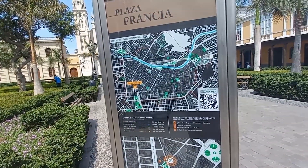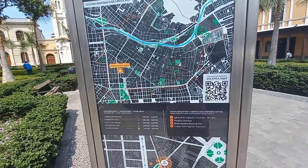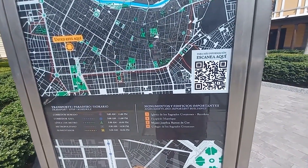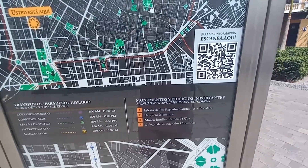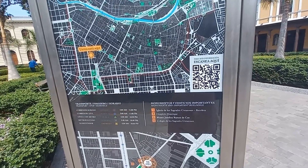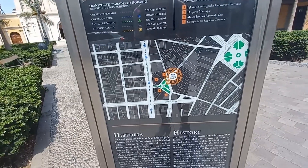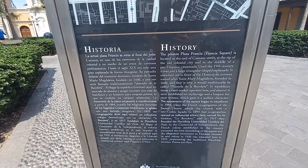Podemos ver aquí un mapa con el transporte que hay alrededor de esta zona: Corredor Azul, Corredor Morado, Línea 1 del Metro, Metropolitano, y alimentadores. Además están los monumentos y edificios importantes alrededor de la plaza: la Iglesia de la Recoleta, el Hospicio Manrique, el Colegio de los Sagrados Corazones y el Museo Josefina Ramos de Coz. Ahí se puede ver el detalle de las ubicaciones, y aquí abajo una pequeña reseña histórica de la Plaza Francia.